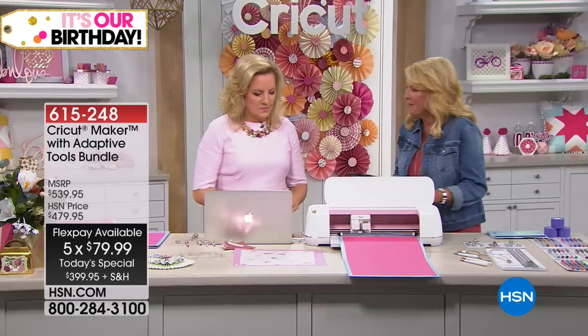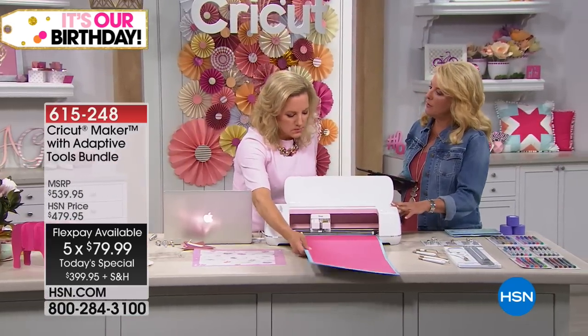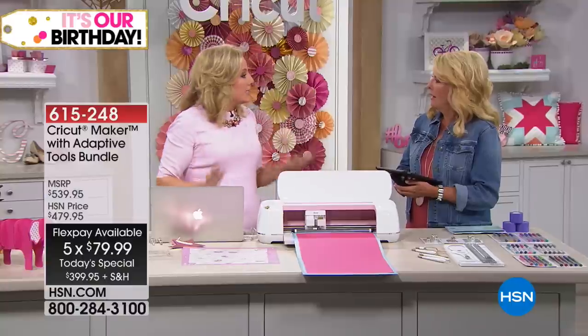So many people have been dying to own this. Even from the old Crickets, it's substantially different. It's like night and day — really, even from the Explore Air 2, there's an Anna Griffin version of that. From the Air 2 to the Maker, it's definitely a game changer for crafts: it enables you to make more, faster, better — all the things.